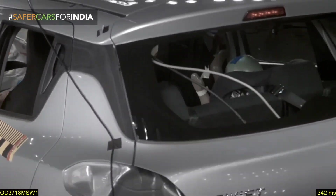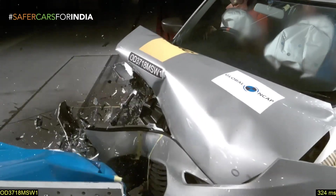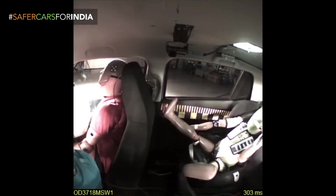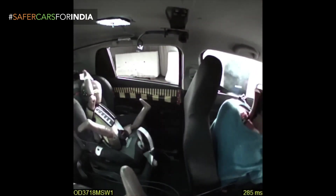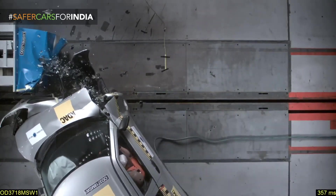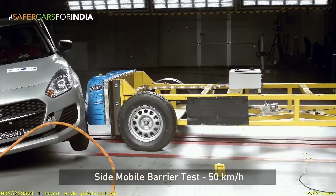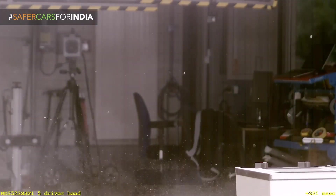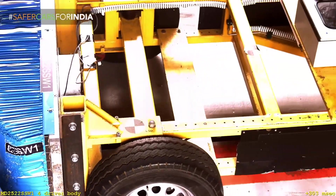As you can see, Swift scored one star and S-Presso scored one star. Other brands besides Mahindra and Tata — like Hyundai — also give better safety than Maruti Suzuki. I'm not saying Maruti Suzuki is a very bad brand, but when it comes to safety there is a very big concern, because the steel used in their cars is very thin sheets.